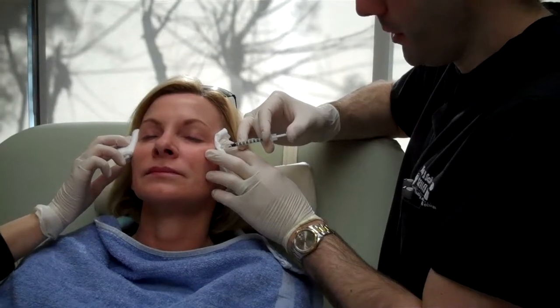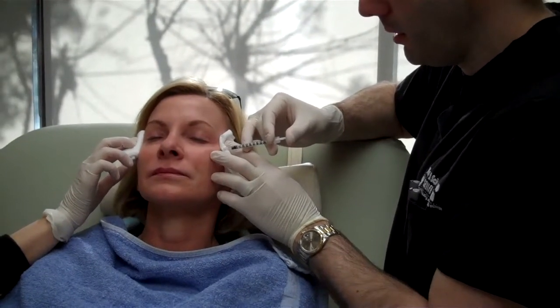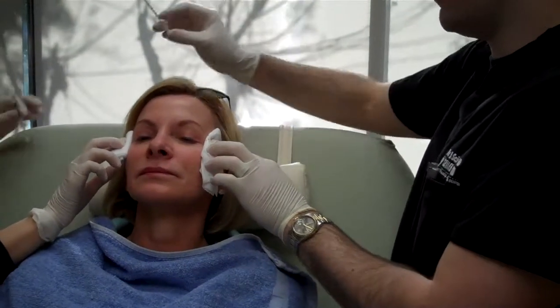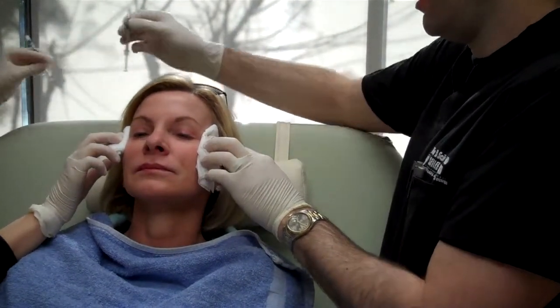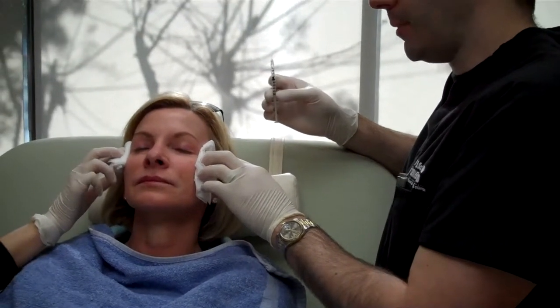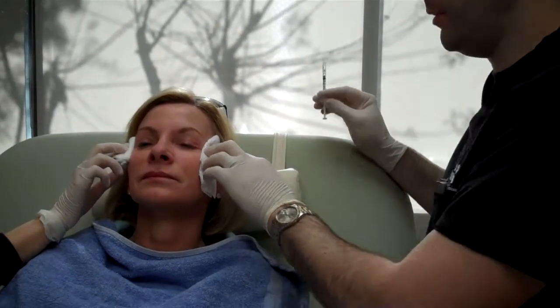We can also do Botox in the underarms for sweating. I can do it in the hands, and this also works really great for migraines. For some people that get really bad headaches from migraines, Botox has been proven to make a huge difference.